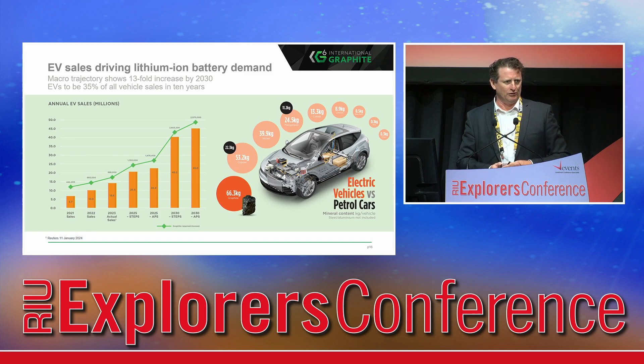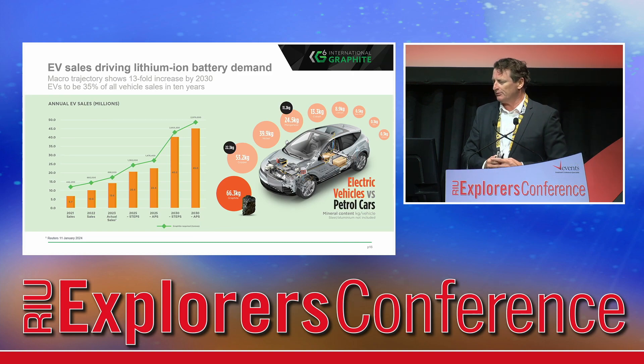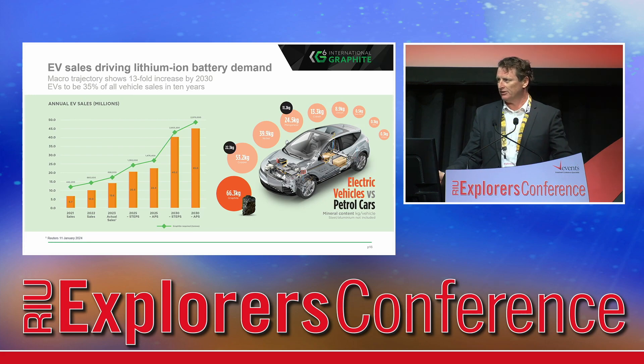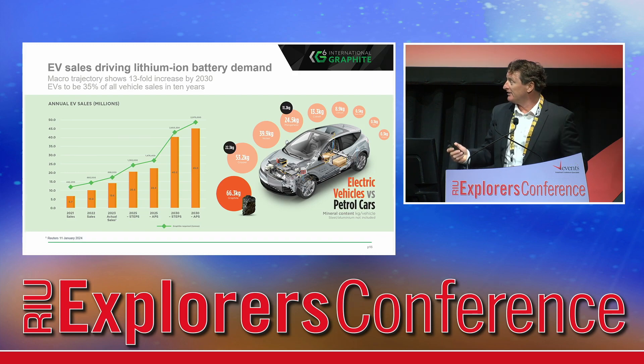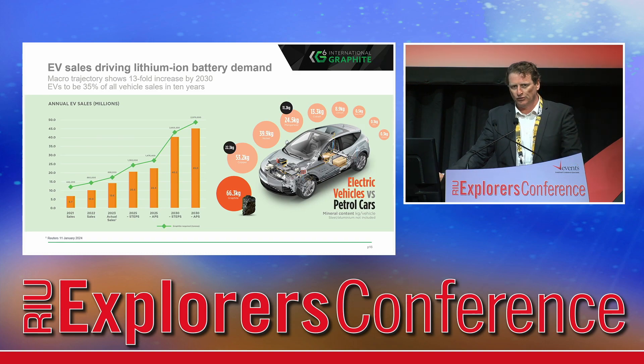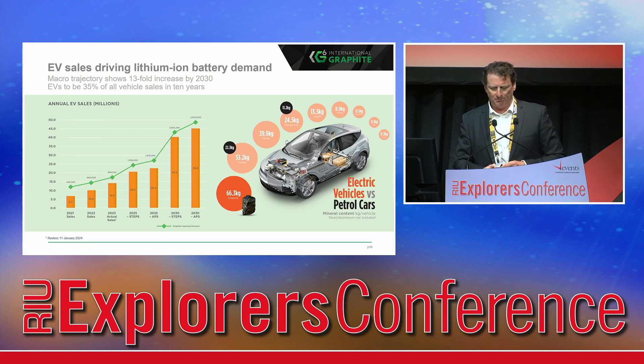The lithium-ion battery industry is driving all this battery mineral demand. Graphite is the single most important element by commodity in a lithium-ion battery — roughly speaking, one kilowatt-hour requires one kilogram of graphite. I wanted to point out that while electric vehicle sales can sometimes move up and down quarter by quarter, back in 2021 the EV forecast sales for 2023 was 14 million units according to the International Energy Agency. They actually hit 13.6 million vehicle sales in 2023 according to Reuters. So the trajectory is consistent with forecasts, and I'd urge everyone to think about the macro theme and not get too caught up in month-on-month and quarter-by-quarter movements.